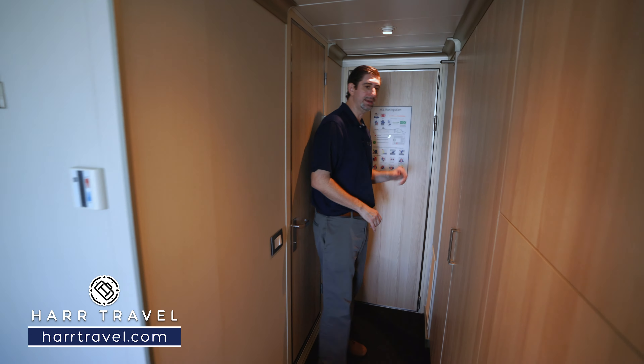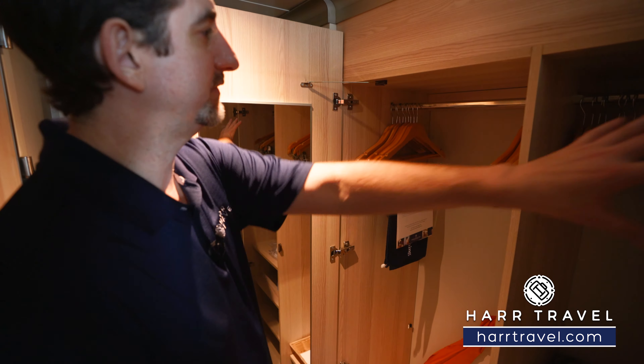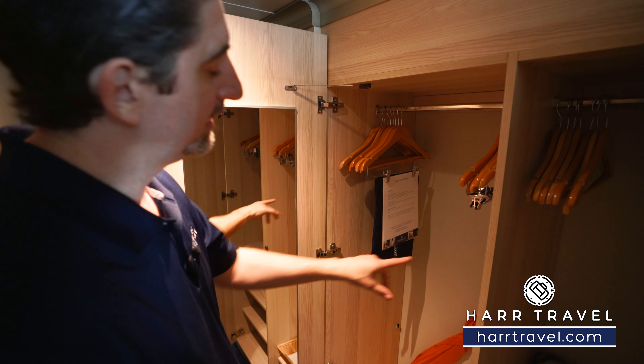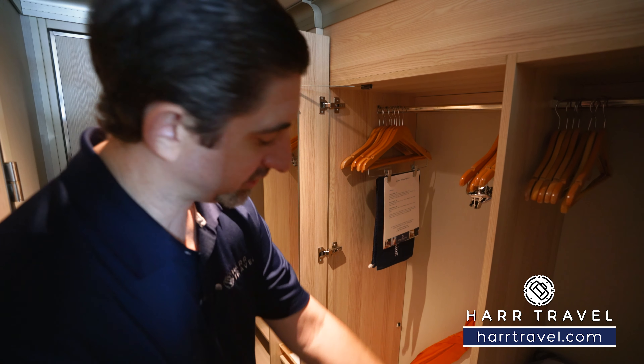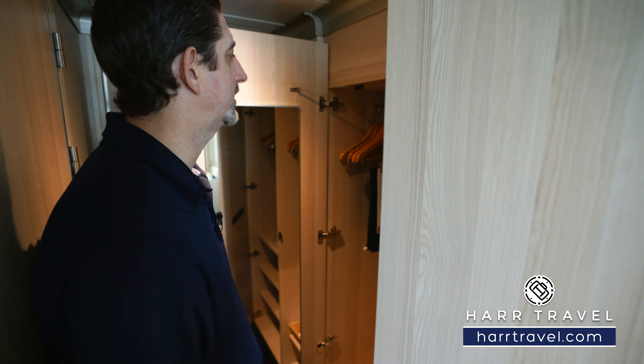As soon as you walk in the door, to your left-hand side you're going to have your storage. Keep in mind that Holland America does shorter cruises but also much longer cruises — when booking one of those, you always want to work with a travel advisor with experience in extended cruises. Inside the door you've got hanging storage all the way across, a golf umbrella, adjustable shelves up and down, and a bit more storage underneath.